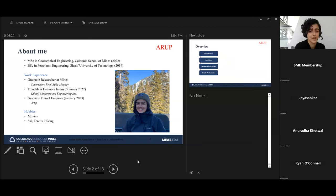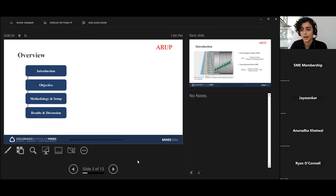I joined ARRA in late January, so it's been about a month and a half. I like it here — the people are really supportive and nice. In my free time, I love movies — I'm a true movie buff — and I'm also a sporty person who loves skiing, tennis, and hiking. But enough about me.